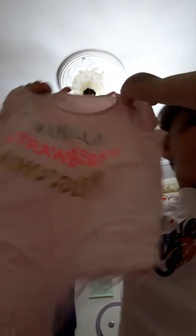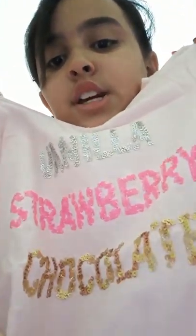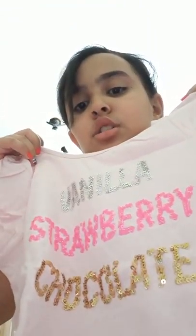I have this other t-shirt that has a matching short — it's not a hot short, more of a longer one. It says 'Vanilla, Strawberry, Chocolate,' and vanilla and chocolate are shiny glitter. Strawberry is not very shiny but it's still glitter. Oh my God, so that's beautiful.